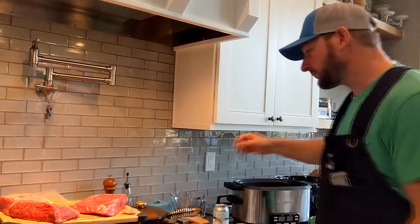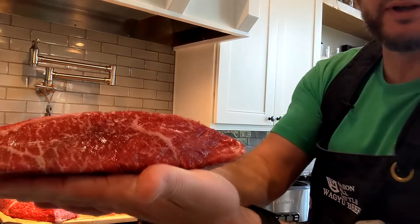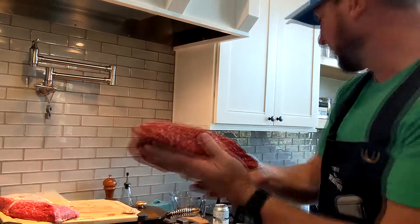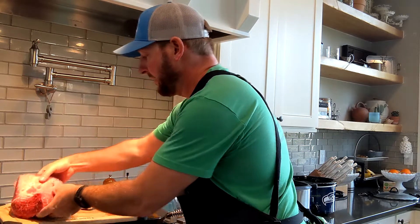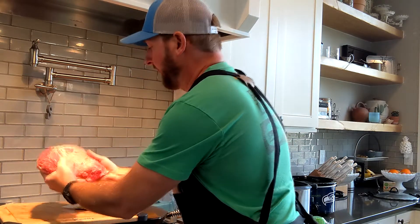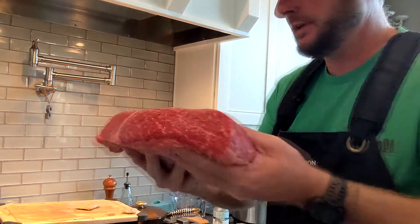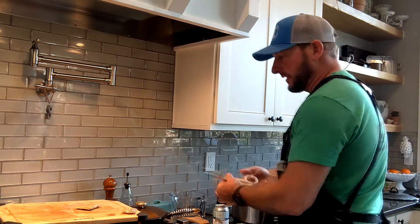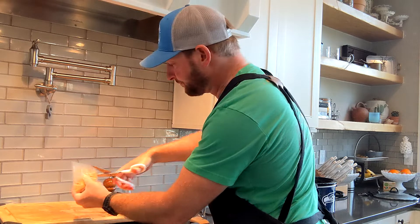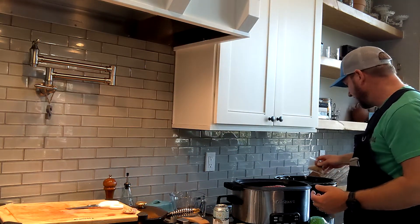Let's get to work. First, I'm going to take this Mason Hill Cattle wagyu beef — look at the marbling on that thing, it's absolutely incredible. Going to put that right on top. The next one is the Snake River Farms one from Costco — also pretty good marbling, nice little cut of beef, it's got a little more fat to it. Going to put that right inside that crock pot.